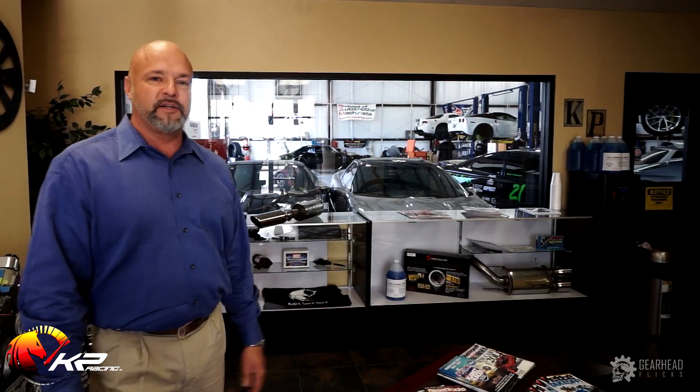If you're seeing this video, you've obviously pulled up our website and know a little bit about us. We thought it was important to show you the shop, show you some of the things that we're working on, talk about some of the builds that we have and some of the customers that we have. So let's take a walk out in the shop.